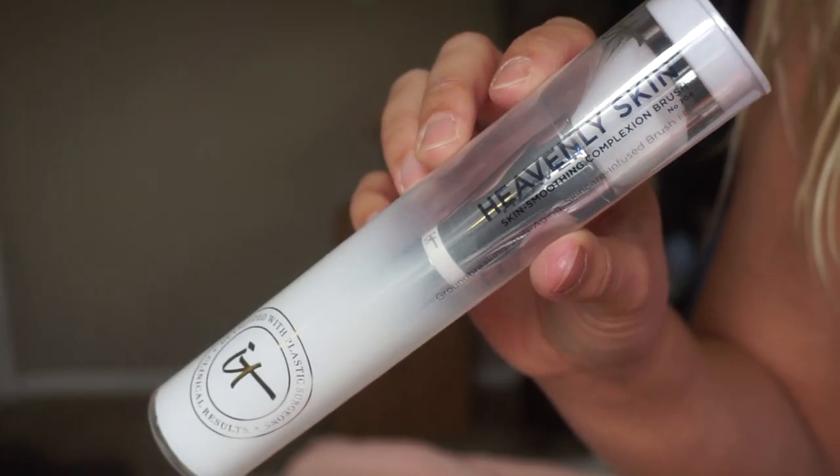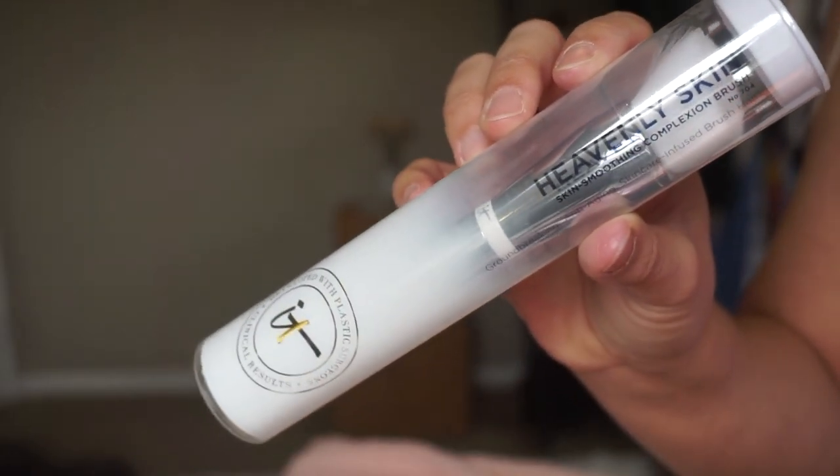IT Cosmetics - I really need to do a brush declutter because I have so many amazing ones now. This is the Heavenly Skin Smoothing Complexion Brush, which would be great for liquid foundation. I haven't used foundation in so long. I'm excited for this brush. My current foundation brush should have been tossed out a while ago - but when you love something it's just hard.